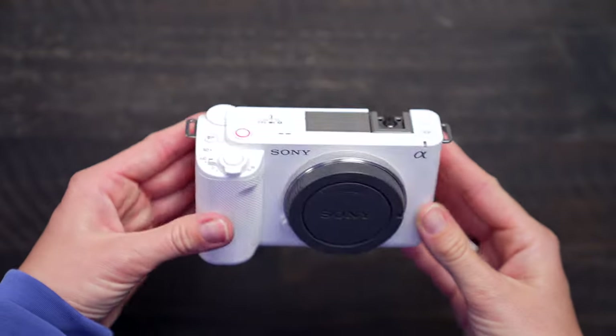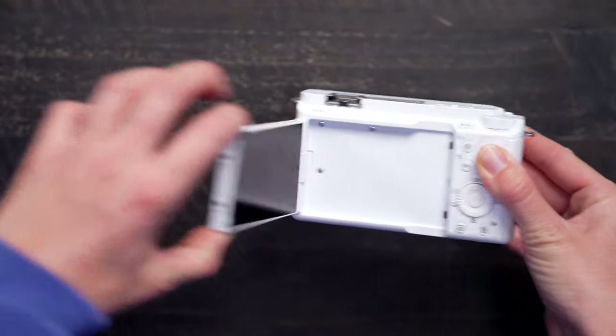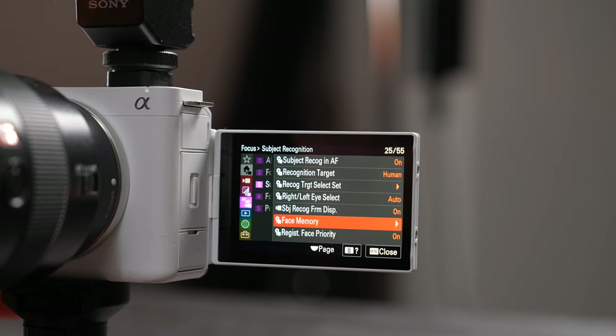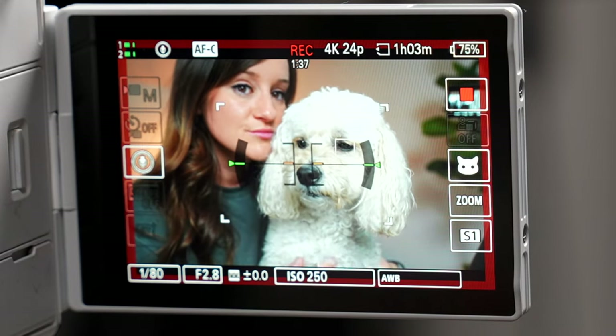Not only is this the world's smallest and lightest full frame interchangeable lens camera, but it also has a dedicated AI processing unit which is dedicated to artificial intelligence processing, also including deep learning. We've seen this before — it was announced in the Sony a7R5 which I just got — but now we also have it in the Sony ZV-E1.